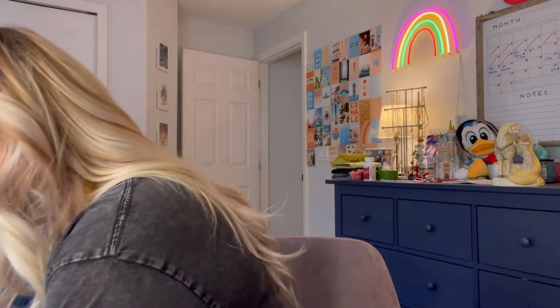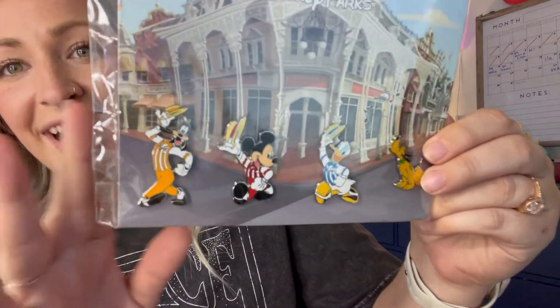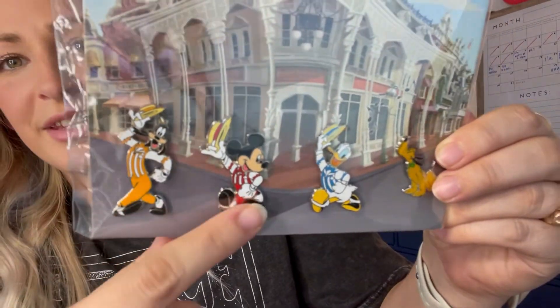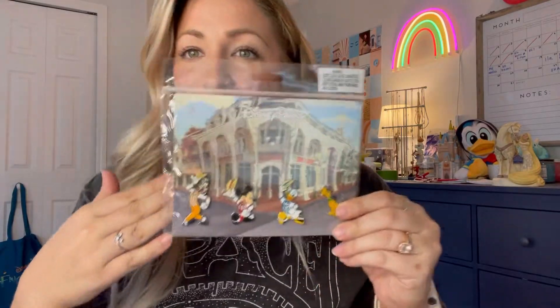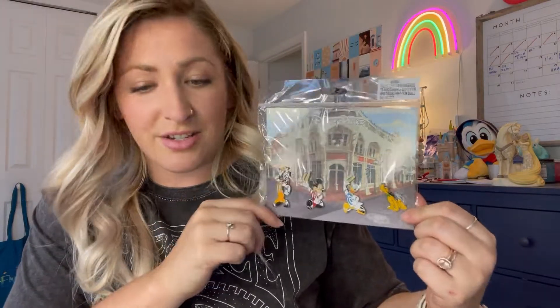I have also been collecting pins so much lately, and so to be surprised with a pin pack — that's amazing. These are the Dapper Dans. Look how cute they are. I love this. The Goofy and the Mickey and the Donald, and then Pluto's just like playing. These are always hard for me because I'm like, do I take them off of this background or do I leave them on? Because it's so cute to frame it like this. I love this so much.